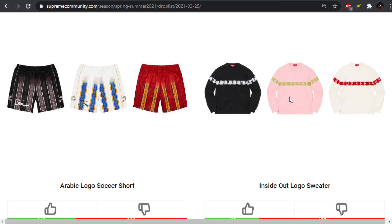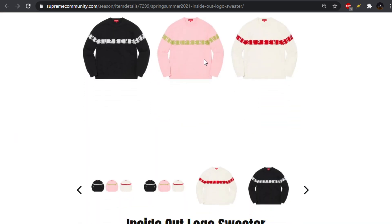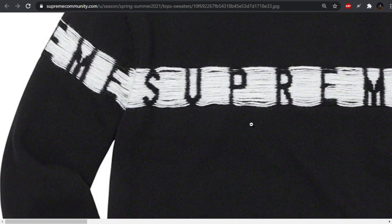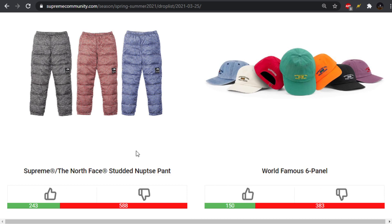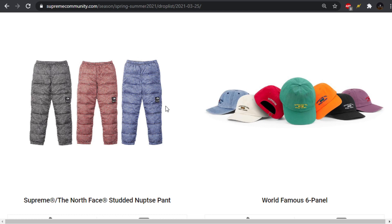We got the Inside Out logo sweater. Just a small stripe — their sweaters are nice, but that's a pass for me. Big skip. I'm not feeling that at all. They just did it Inside Out, so if you flopped it out, you'd get the outside in. We got the Studded Nupsy pant — that's a big pass, big skip for me. I appreciate the black paneling they did on the other pieces. Maybe if they did some knee patches with the black paneling, it'd look a little bit better.